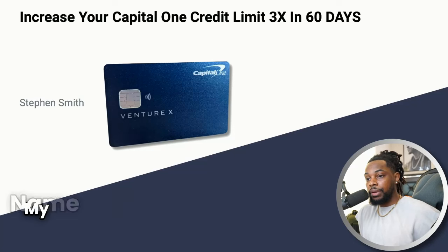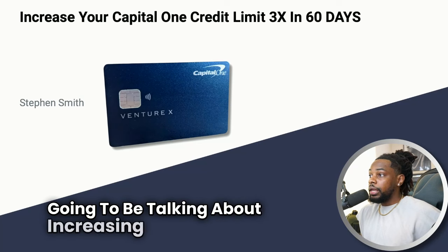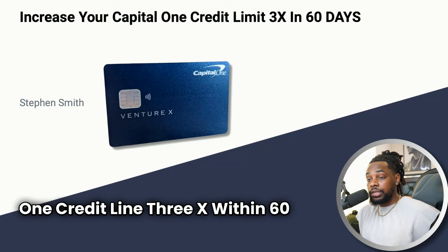Welcome back to Success with Steven. My name is Steven Smith and today we're going to be talking about increasing your Capital One credit line 3x within 60 days.